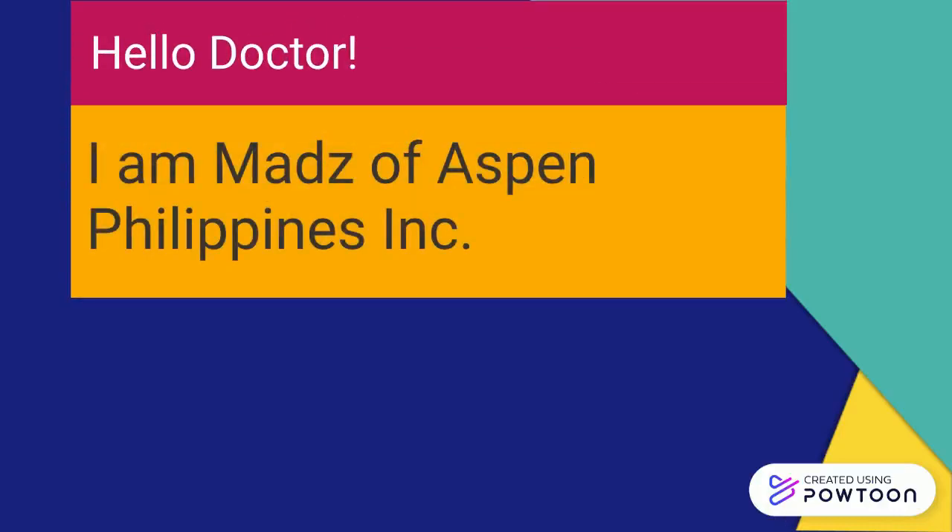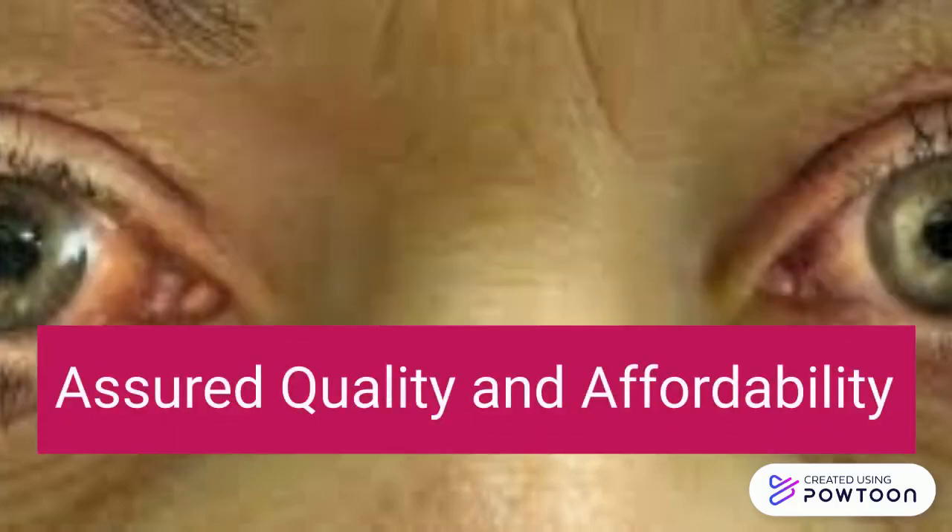Hello, Dr. Maz again from Aspen, Philippines. I am here today to share with you an affordable glaucoma treatment with assured quality and affordability.